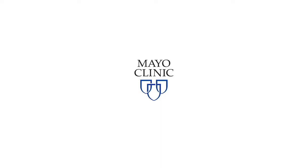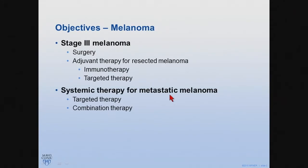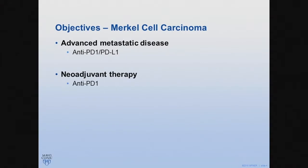Thanks for having me here today, and thanks for being here in the afternoon. I'm going to talk about first the stage three melanoma management, mainly the surgical management as well as the adjuvant treatment. Then I'm going to move to the new updates in the systemic treatment, especially the newly approved target therapy and also new trials in regards to combination immunotherapy. If time allows, I will also quickly discuss the use of anti-PD-1 and anti-PD-L1 agents in advanced Merkel cell carcinoma.